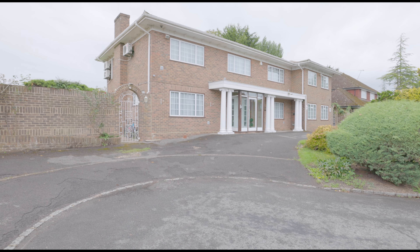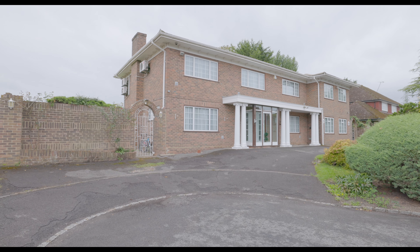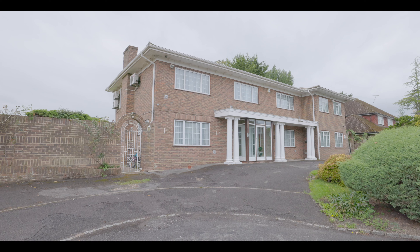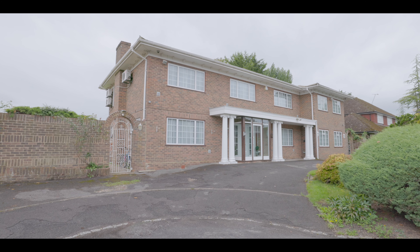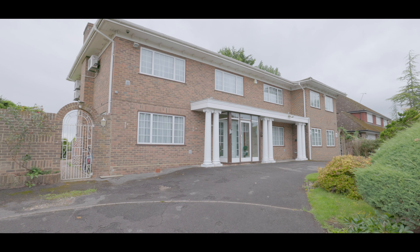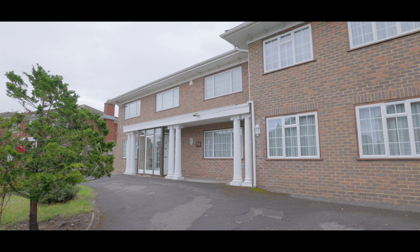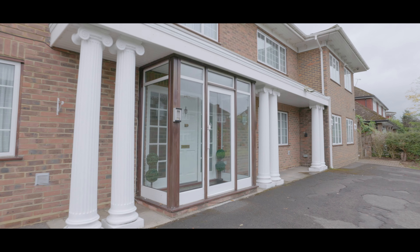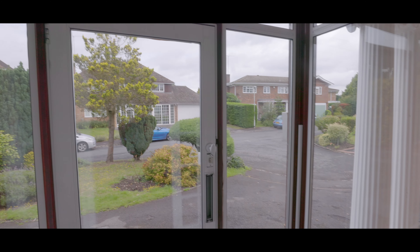Welcome to Bewley Close in Datchet, and this impressive six-bedroom detached property, situated at the end of a quiet cul-de-sac in a sought-after residential location, less than half a mile from Datchet Village Centre and Train Station, with excellent access to local schools, amenities and travel links, in addition to excellent access via train to London, and just a short distance from the M4 motorway.